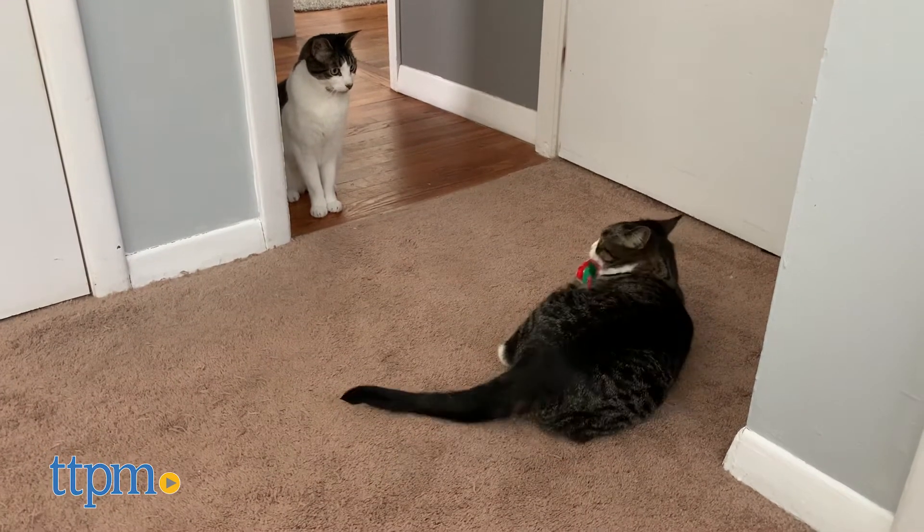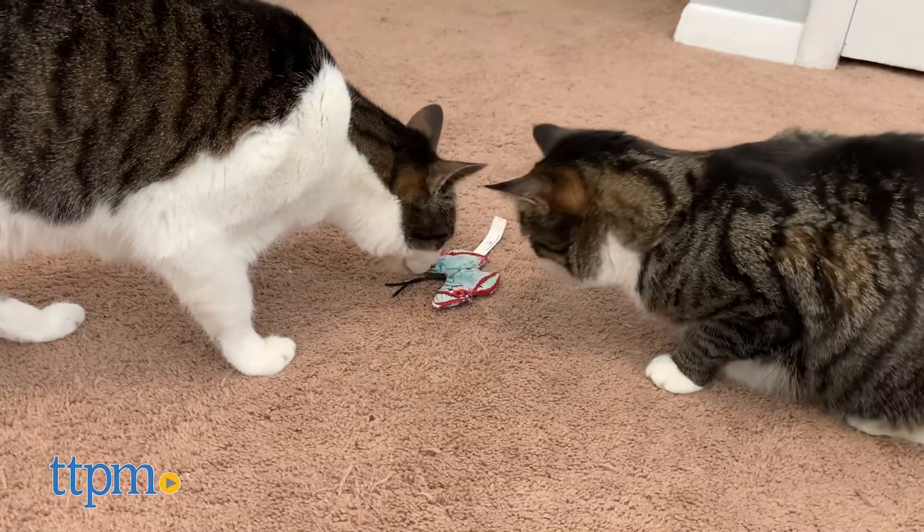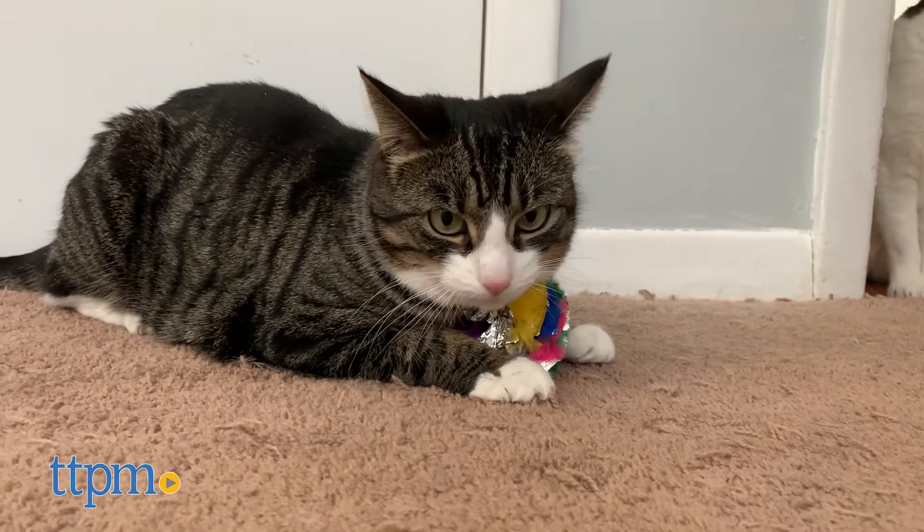We gave Harley and Lola five different brands of crinkle toys to test out, and it was clear to us that some toys were more fun to play with than others. But before we show you how it went, make sure to subscribe to our channel!